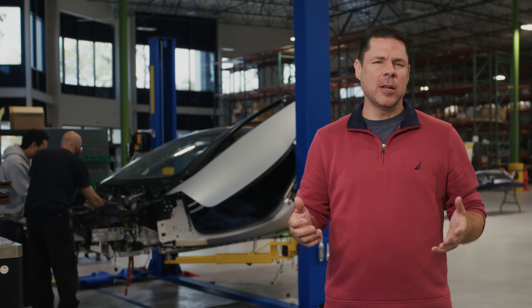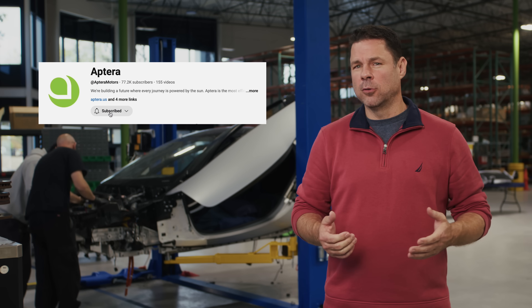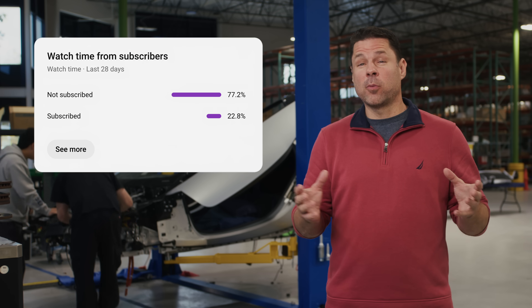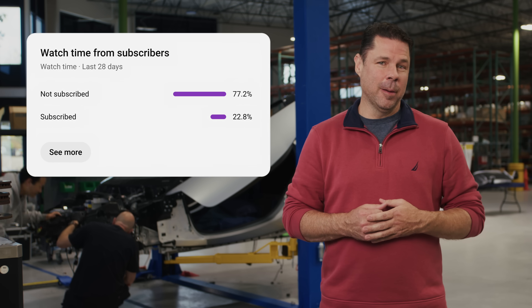We're planning a video about our thermal system, so subscribe to the Aptera YouTube channel to get notified when the video drops. We see over three quarters of you aren't subscribed, so you could be missing out on valuable Aptera updates.